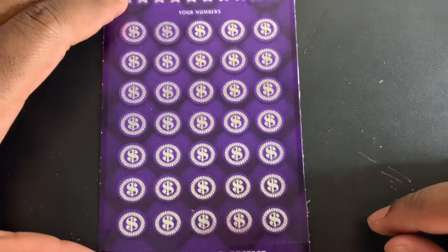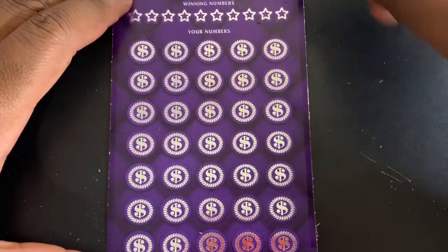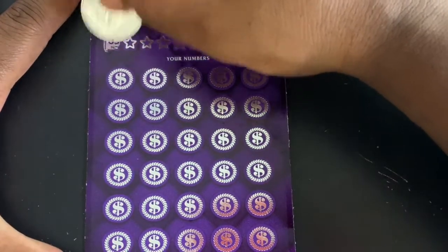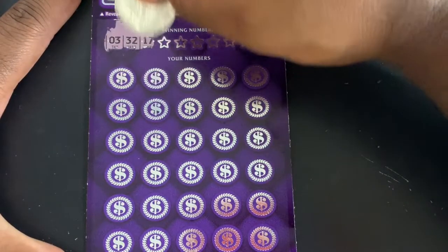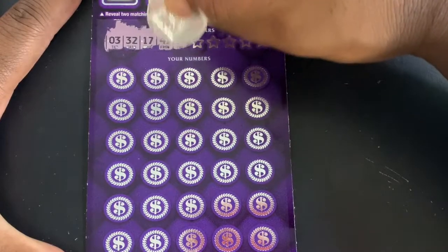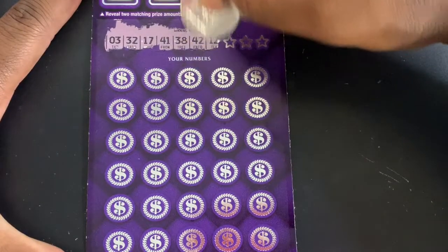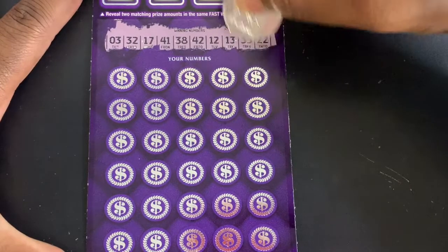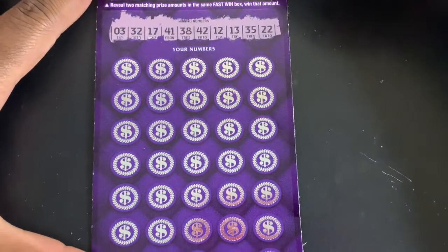We got ticket number 12. Hopefully this gamble pays off and we can find at least one match on this ticket. On our winning numbers we got: 3, 32, 17, 41, 38, 42, 12, 13, 35, and 22. Let's match at least one of these.